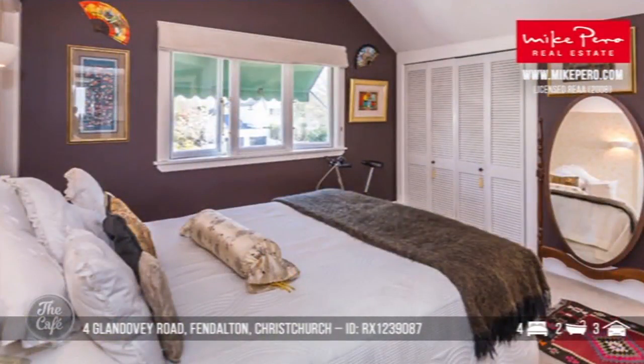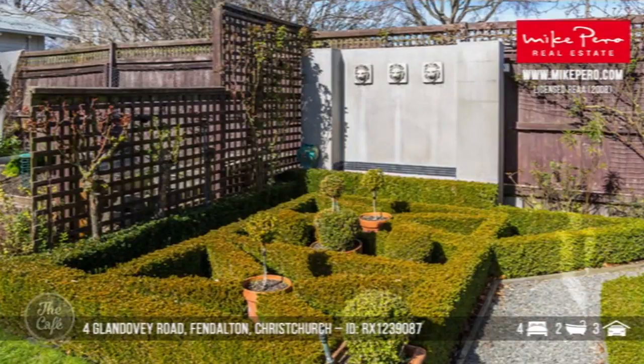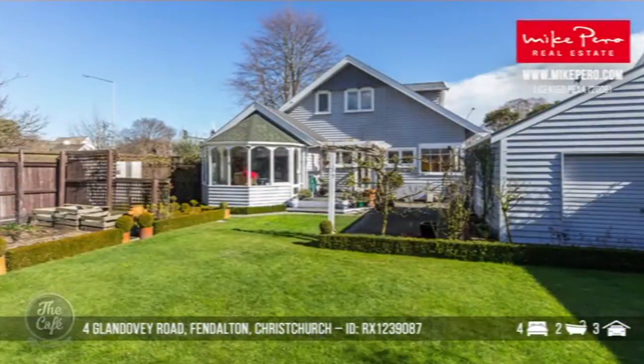The master bedroom's got a dressing room, built-in wardrobe and en-suite. It's all set in really private and beautifully landscaped, well-tended gardens — good space for children to play and it's fully fenced from the street. It's a great location with good school zones. Price-wise, that one's by negotiation — offers in the $900,000 range will be considered.